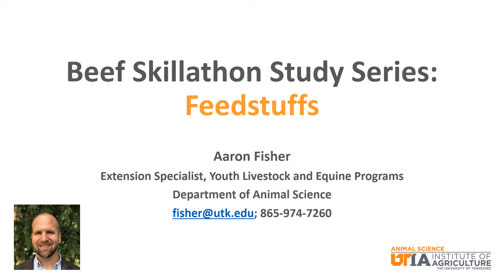Hello, my name is Aaron Fisher and I am the Youth Livestock and Equine Specialist in the Department of Animal Science at the University of Tennessee. I am presenting a video study series focused on beef cattle related topics for Skillathon. This particular episode will focus on feedstuffs.